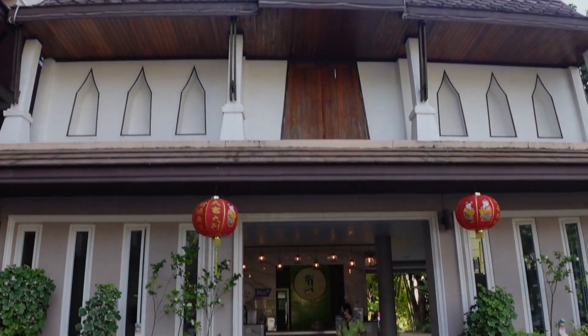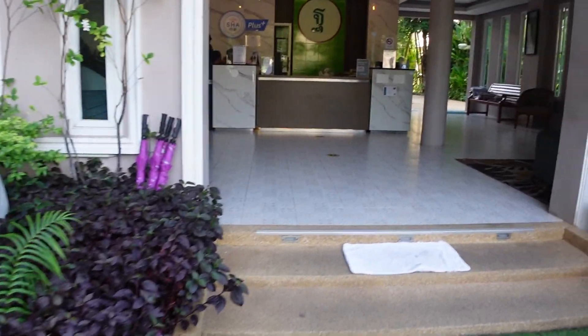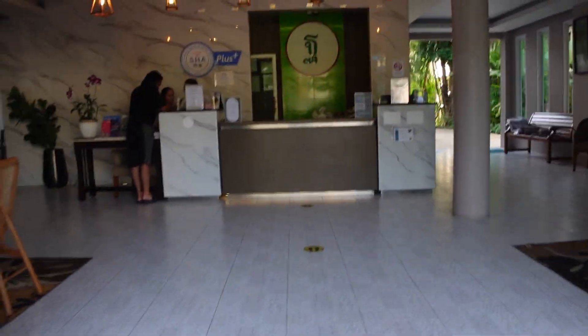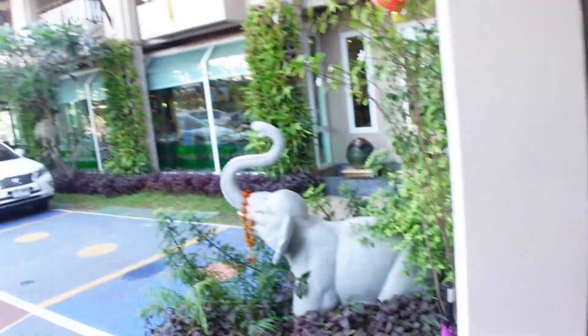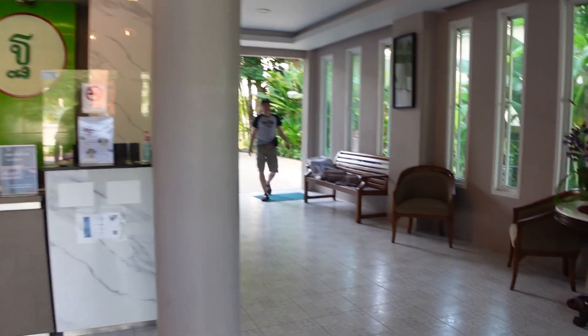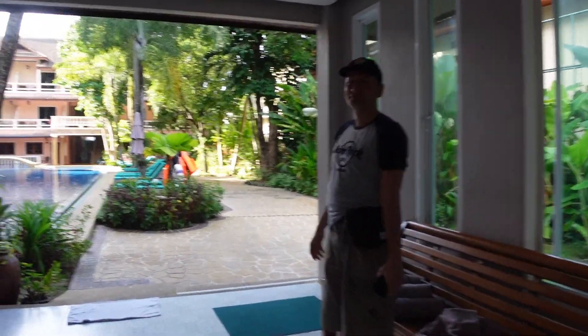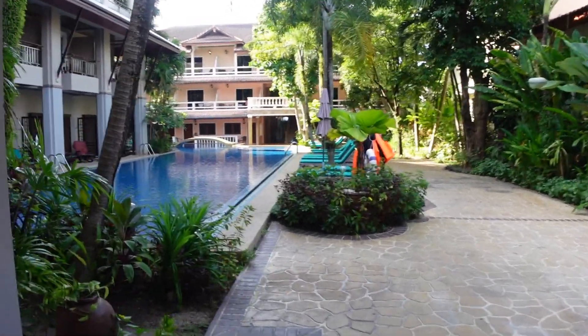This is our hotel, Tantip Beach Resort — or Tantip Villa, as it's also called. This is the arrival area. There is the restaurant where you have breakfast, and it's also a restaurant at night. The pool is through here — first time I've seen the pool, and it's our third day here.